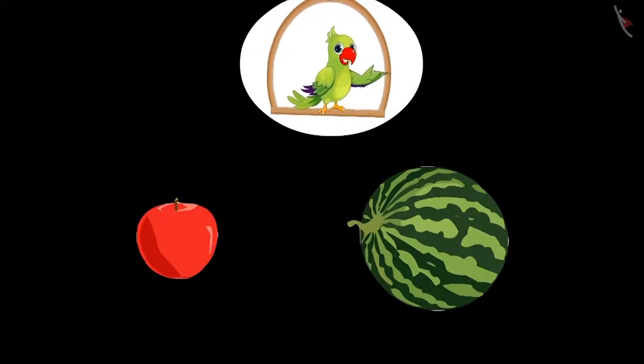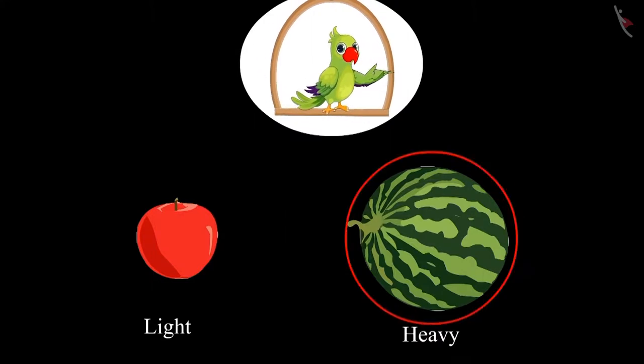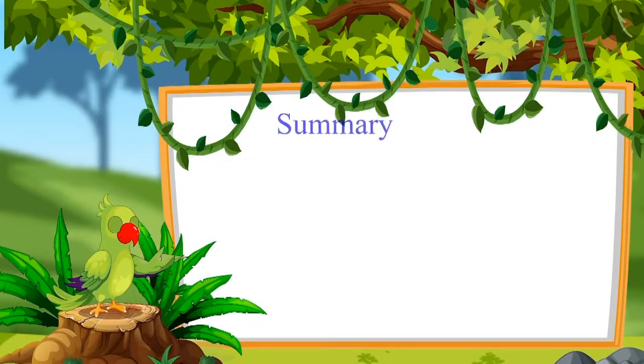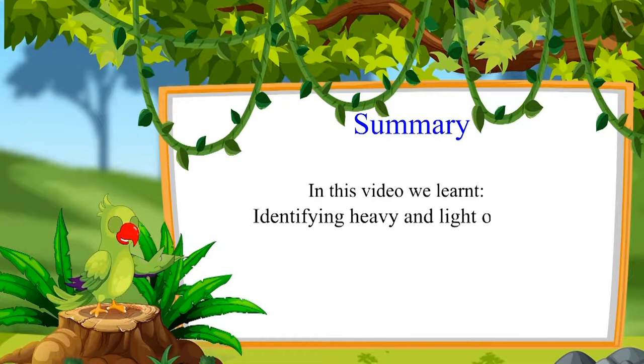So children, did you see? Chotu could pick up the apple because the apple was light. But he couldn't lift the watermelon because it was heavy. This means all objects have some weight — some are light and some are heavy. That was all for today. In this video, we learned to identify heavy and light objects.